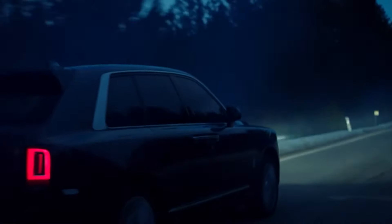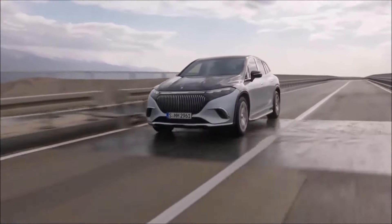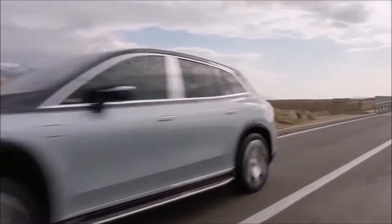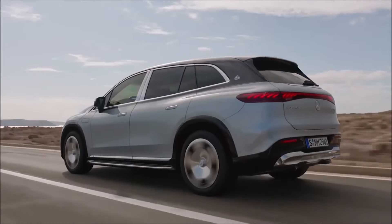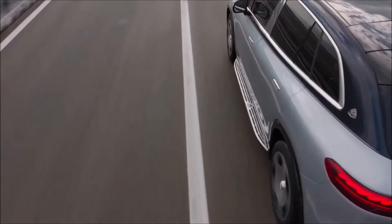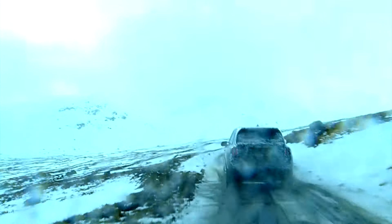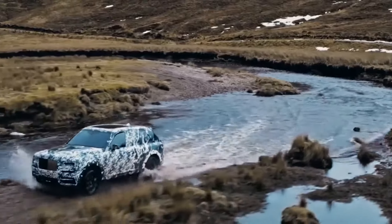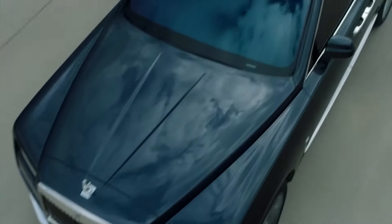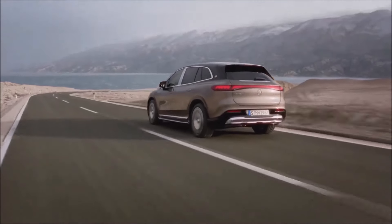Talking about the Rolls-Royce Cullinan, we can say that the Mercedes-Maybach EQS SUV wins. Despite being in the same car class, the EQS SUV has more power and torque — 50 newton-metres higher. The Cullinan also loses in acceleration, needing 4.9 seconds to reach 60 mph, while the EQS SUV manages it in 4.1 seconds.